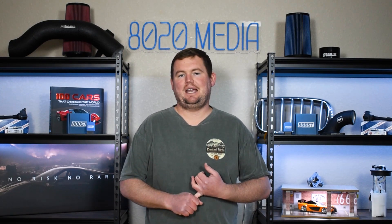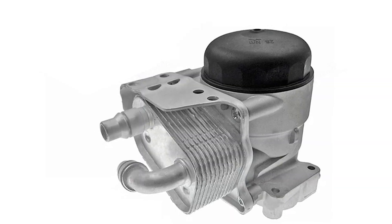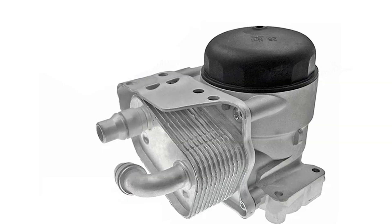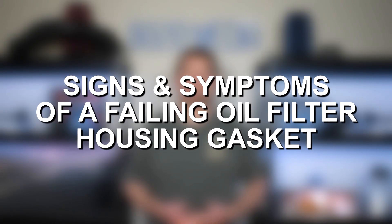One other thing to mention with the oil filter housing gasket on BMWs: while it is a very simple part on the surface, on most modern BMWs it is a little bit more complicated since the oil filter housing also doubles as your oil cooler. That means the oil filter housing actually needs channels for both oil and coolant to flow through, and you have your oil cooler mounted on the other side, which means you have more gaskets and more seals that could potentially lead to failure. So with that out of the way, let's jump in and discuss some of the most common signs and symptoms of a leaking oil filter housing gasket.